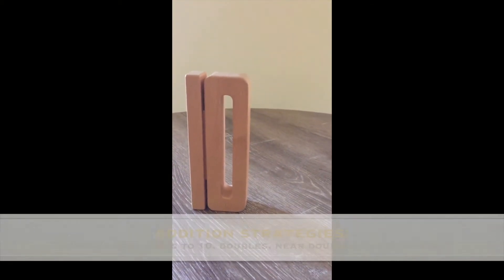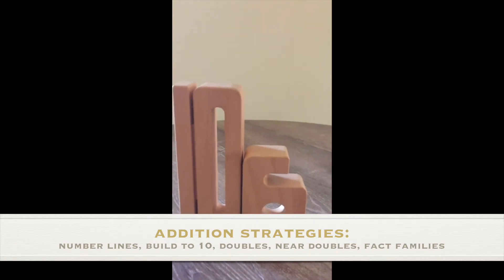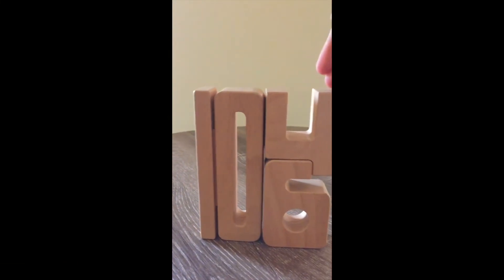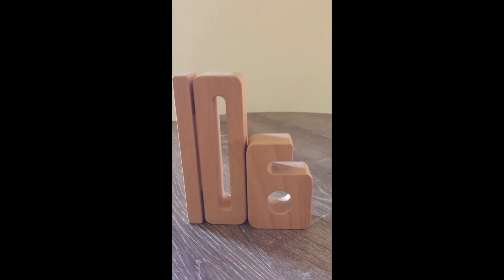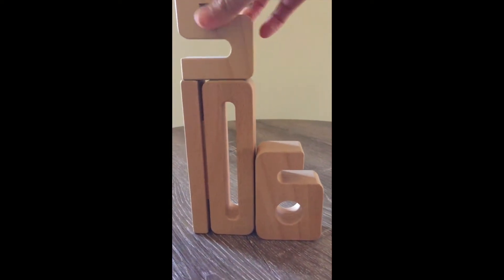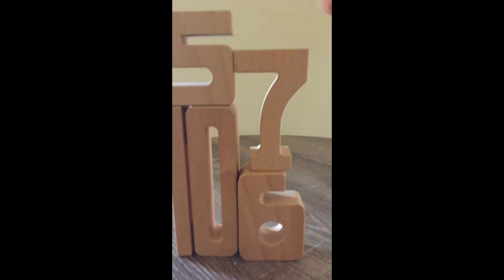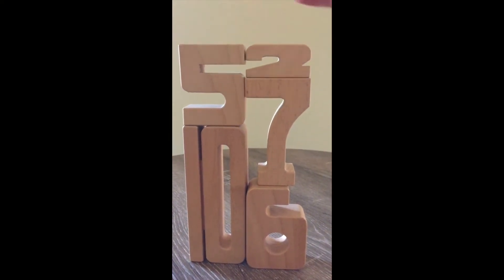For addition, simply by placing the blocks on top of each other, if the numbers add up, they will equal each other in size and value. For instance, 10 and 4 and 6 are equal to each other. 15 is the same as 6, 7, and 2.